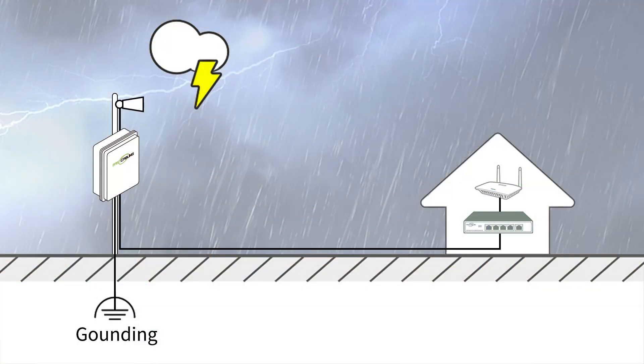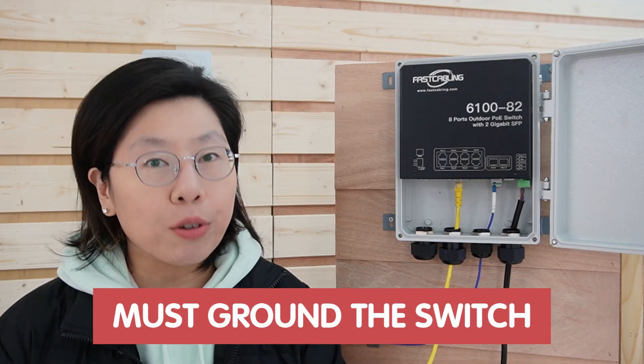One important consideration we need to pay attention to is grounding. Grounding is a fundamental concept in electrical systems that ensures the safety and proper functioning of devices. Grounding provides a safe pathway for excess electrical current to flow into the ground. This is crucial to protect people and equipment from electrical shock or fires, which is particularly important in an outdoor setup. Grounding is like a safety net, redirecting excess energy to keep our electrical system secure and reliable.